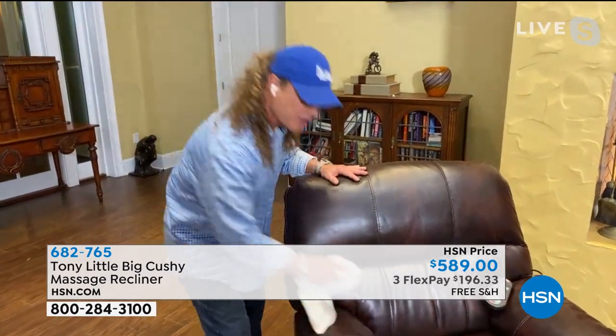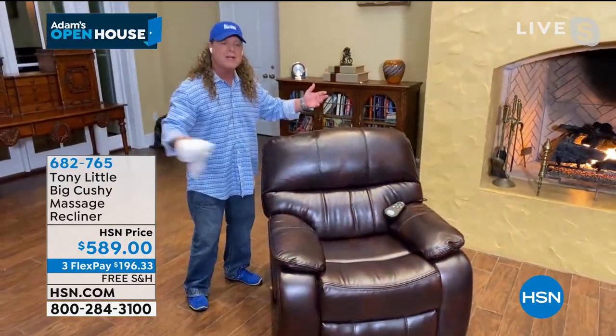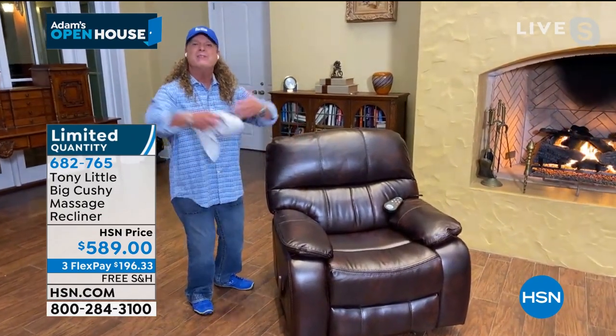Nothing's going to stain it. You're just going to sit there and wipe it all off. So when your kids are playing in it and other people are in it, it's just indestructible. But the bigger thing too was I wanted it to be wide. I wanted it to be like a bed.